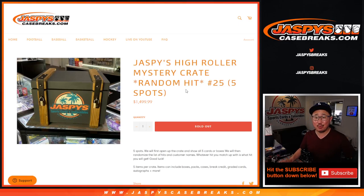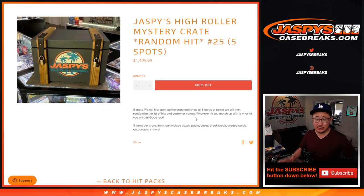Hi everyone, Joe for JaspysCaseBreaks.com. Jaspys High Roller Mystery Crate, random hit break number 25 — done. Sold out, thanks very much. Appreciate it.